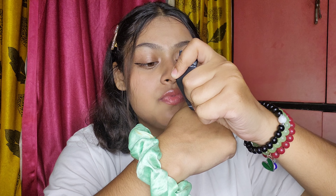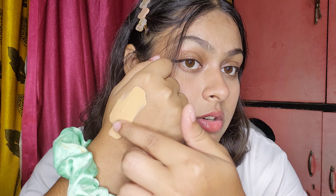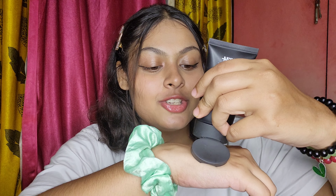Next we have the Nykaa Skin Shield Foundation — and there is a whole lot of drama with this foundation. During the Nykaa Hot Pink Sale, I got a free sample of the Skin Shield Foundation with one of my orders, in the shade Hot Honey 07. When I tried the mini I really liked the formula and the color was a perfect match for me. It was blending so easily and it was a perfect shade match, so I decided to buy the full size product.